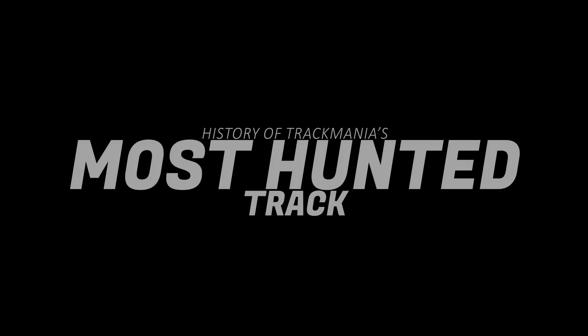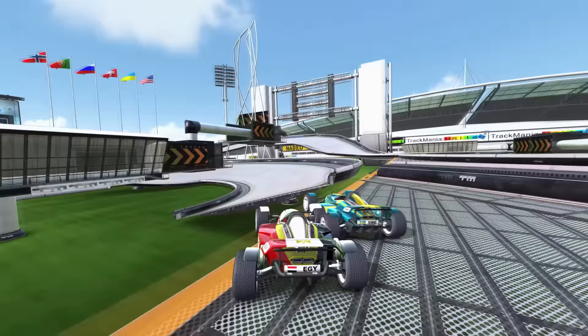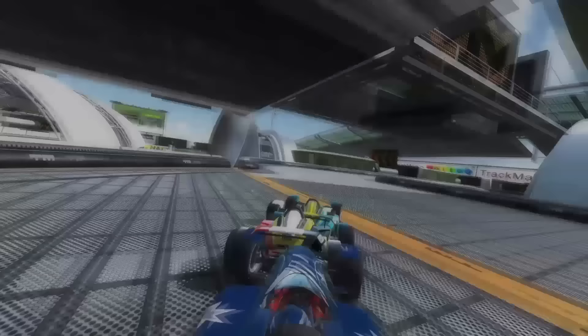Our story begins in 2008, when Hawk, the map builder, got invited to make a track for the ESL competition circuit. Sometimes it can be hard to pinpoint the exact reason why one Trackmania map is better than another, except as a player, you know it's true. It just feels better to drive.